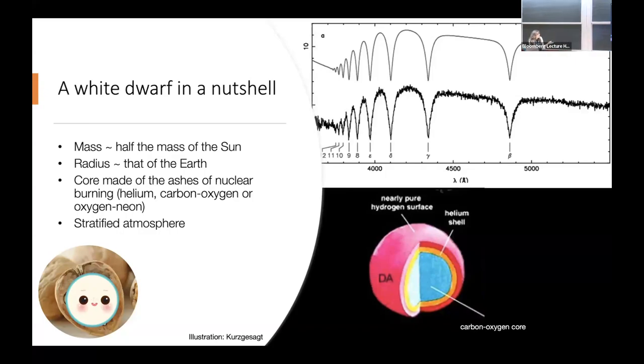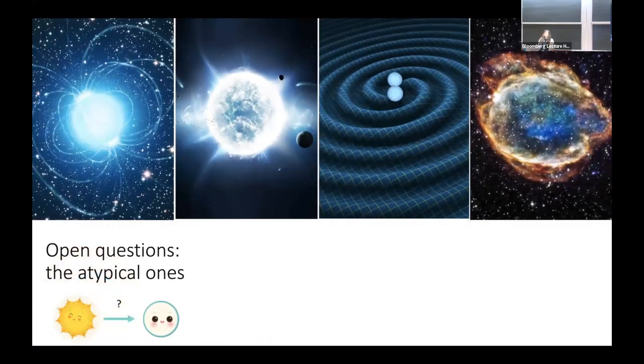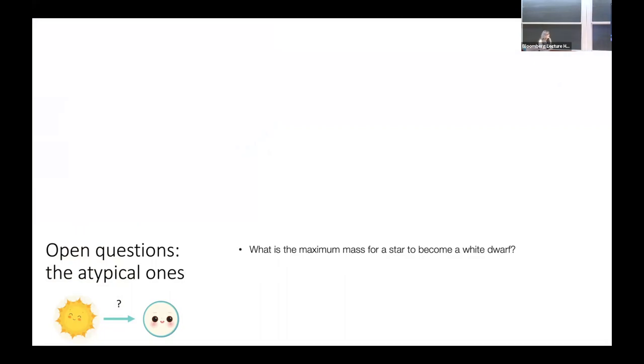We know a lot about this type of white dwarf. There are a lot of open questions about white dwarfs, and they all revolve around the atypical ones. There are very important implications for many fields of astrophysics. One question is: what is the maximum mass for a star to become a white dwarf? We know it's all those with masses below about eight solar masses, but that limit is not very well known — it could be less, it could be ten. This is very important for the rate of production of neutron stars and supernovae in the galaxy.